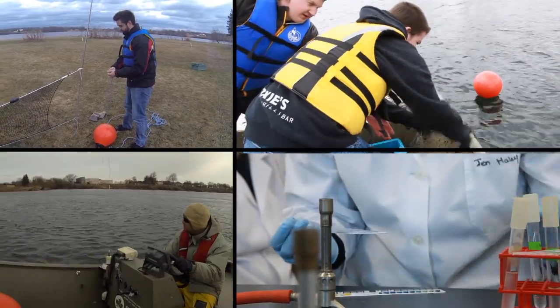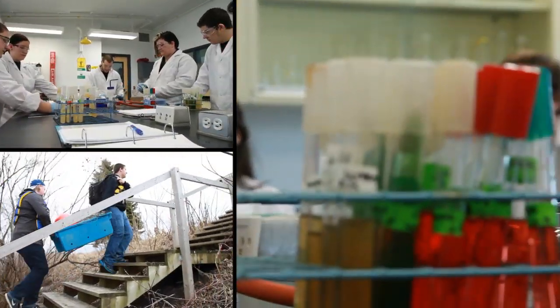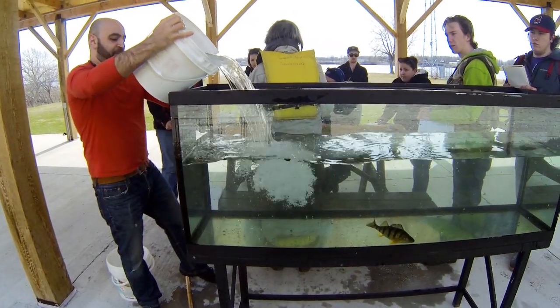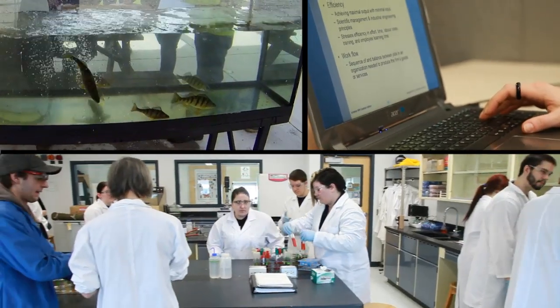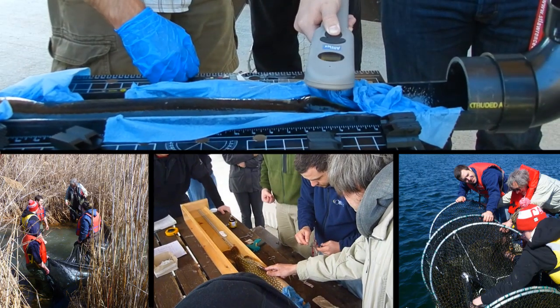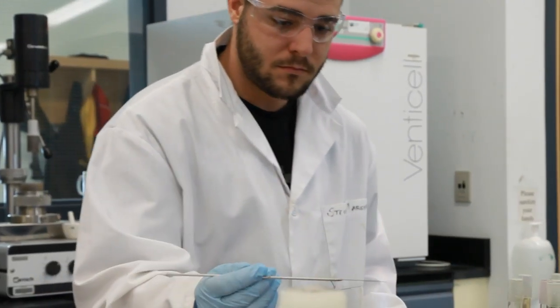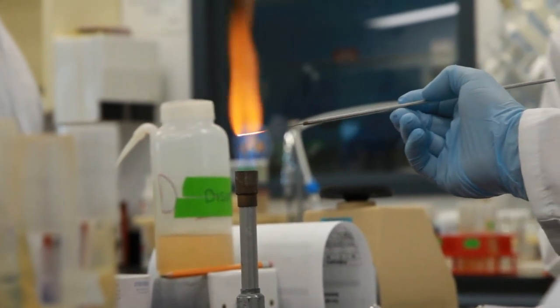Students in the program study a wide range of environmental topics. They look at laboratory and field testing of soil, air, and water samples; they study water and wastewater treatment and management; they use software such as geographic information system software; and they do a lot of environmental audits and assessments. In addition to their diploma, graduates will have the entry-level drinking water operator certificate.